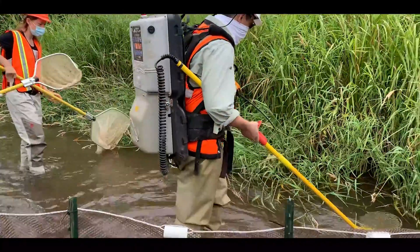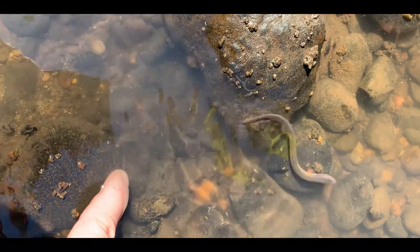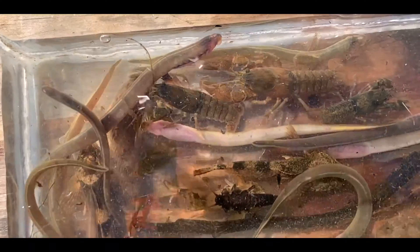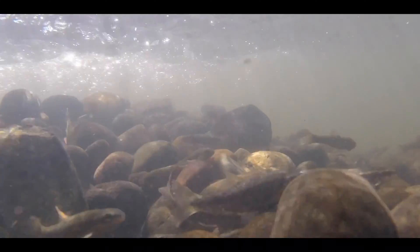Fish salvage work during the construction of the project has shown just how important Gibbons Creek is to the amazing creatures on the refuge. In just a 400-foot section of the creek — not much longer than a football field — 6,300 young lamprey were collected and moved to a safe release site. Juvenile coho, sculpin, speckled dace, and steelhead will also benefit from the improved habitat.